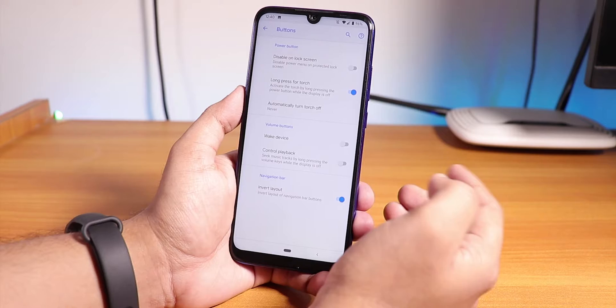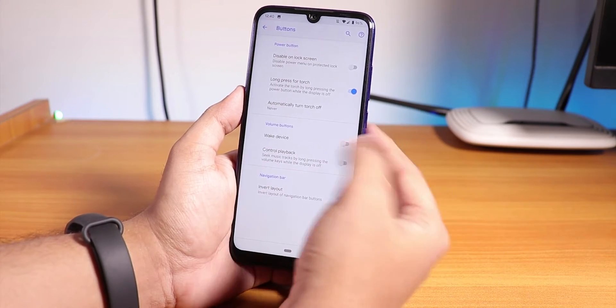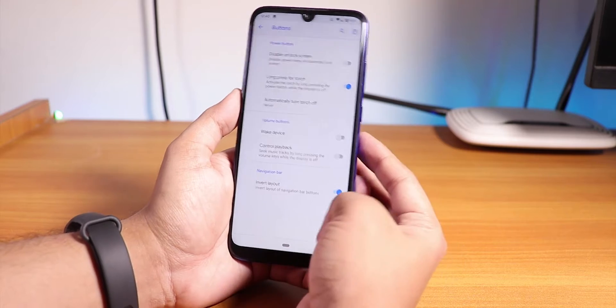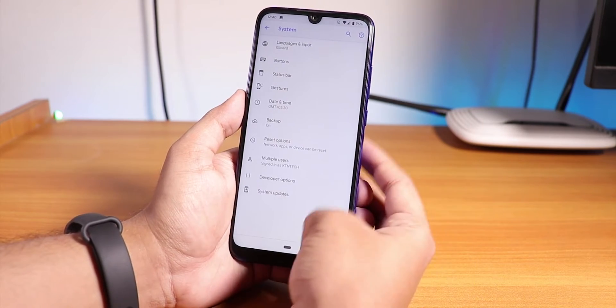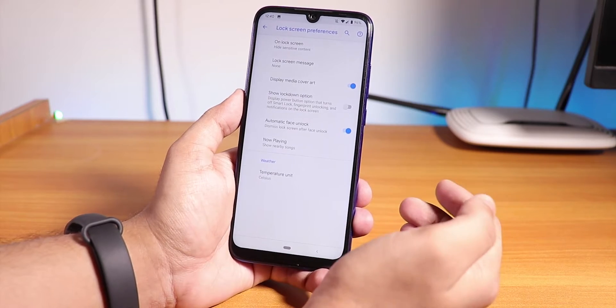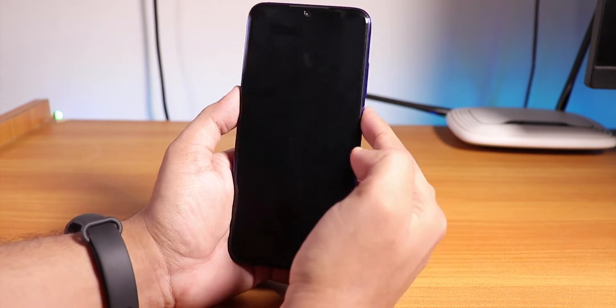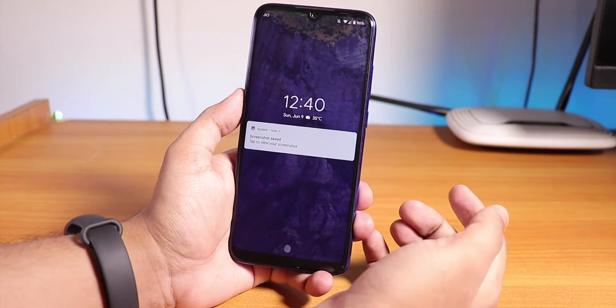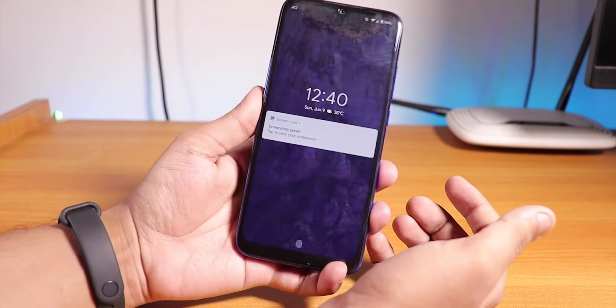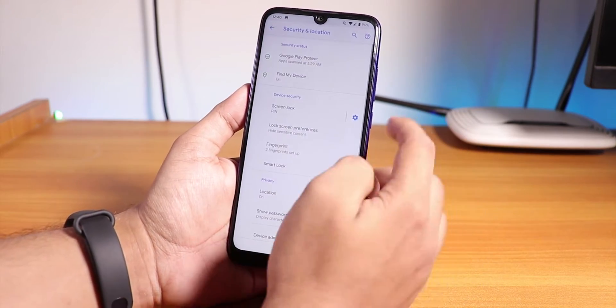In the Buttons section, you can customize the long press for the torch option, enable wake up with volume keys, and invert the navigation layout — all working fine. Under Security, we do have face unlock with auto face unlock. The lock screen also shows the temperature, and you can change the unit to Celsius or Fahrenheit.